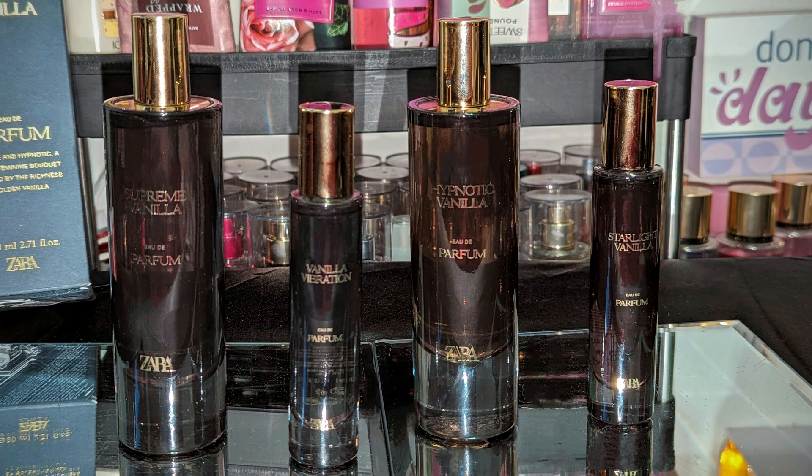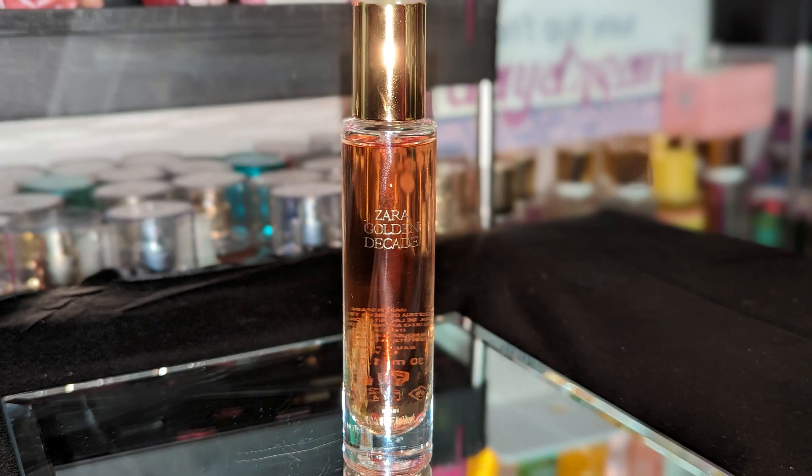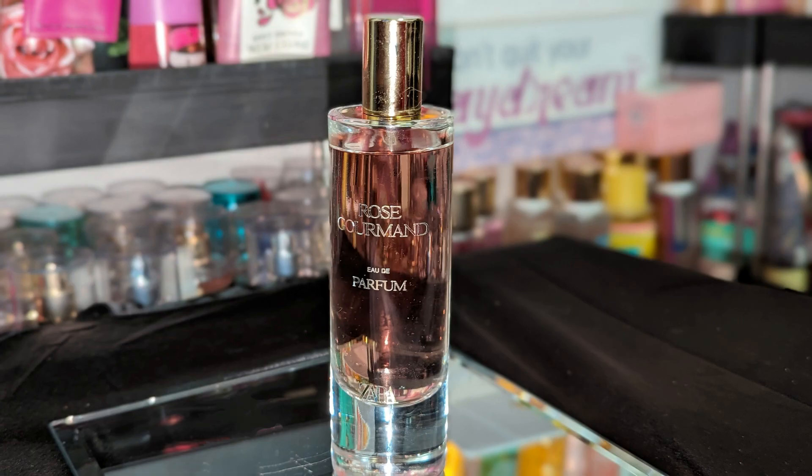Next we have some Zara fragrances — this was my first time trying them out. I just did my review with the vanilla collection. Another one I got is Golden Decade, which comes up a lot and smells like YSL Libre and Libre Intense — it's one of the strongest ones I picked up. And next we have Rose Gourmand, another one I hear a lot about. It puts me in the likes of Bath and Body Works Whipped Rose Latte or Whipped Rose and Vanilla. I pair it with any of those creams, and also with Sweet Petal Pound Cake — all three smell amazing with Rose Gourmand.